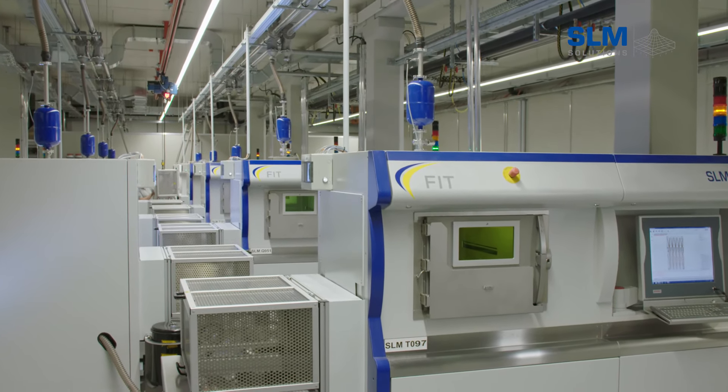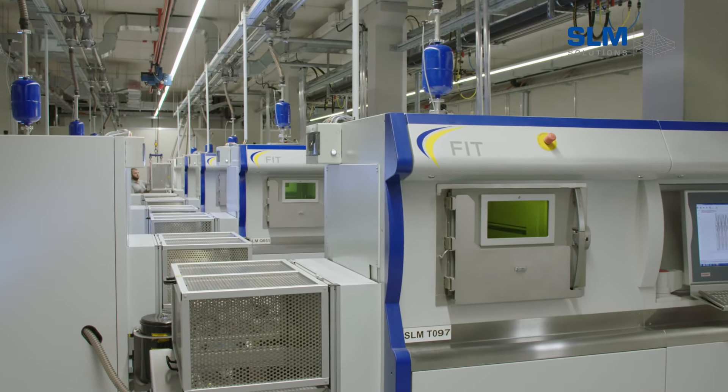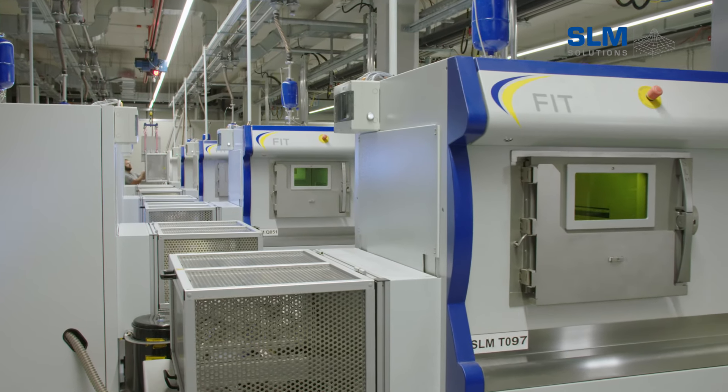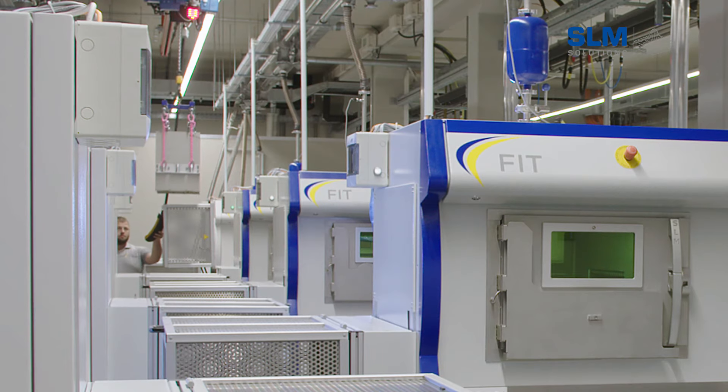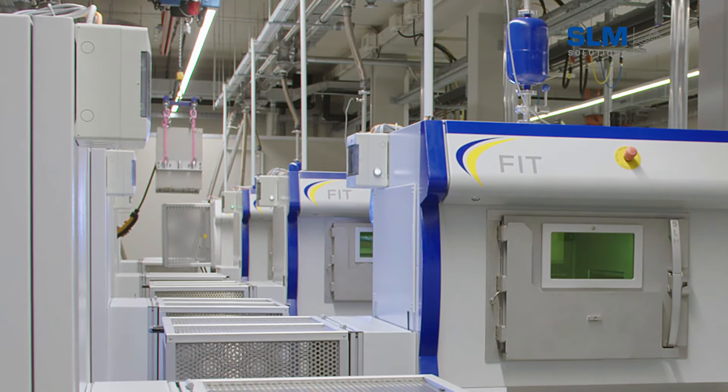The quality of each part produced is assured by a wide array of monitoring and evaluation methods during and after the laser melting process. FIT's factory monitoring system, a proprietary development, displays the parameters for each individual system in real time, allowing for sophisticated statistical analyses. Once the build process has ended, the build cylinder is removed from the machine. The reusable metal powder is separated in the depowdering station, and by using exchangeable job boxes, the system is immediately available for the next build job.